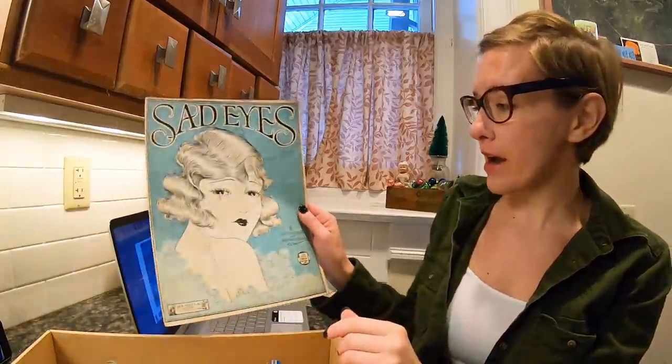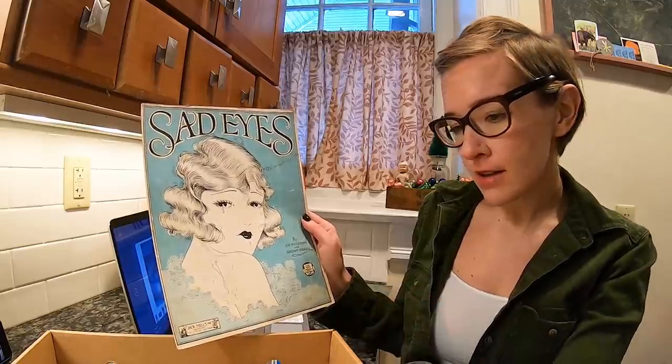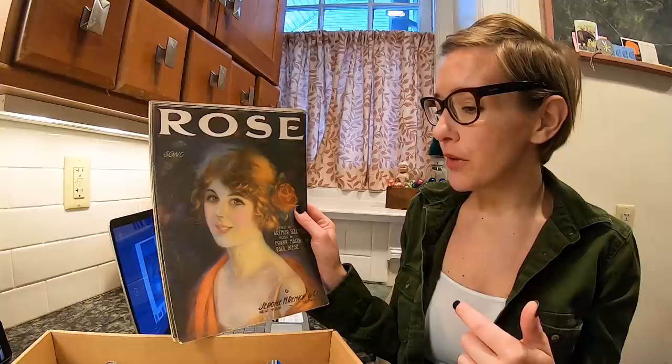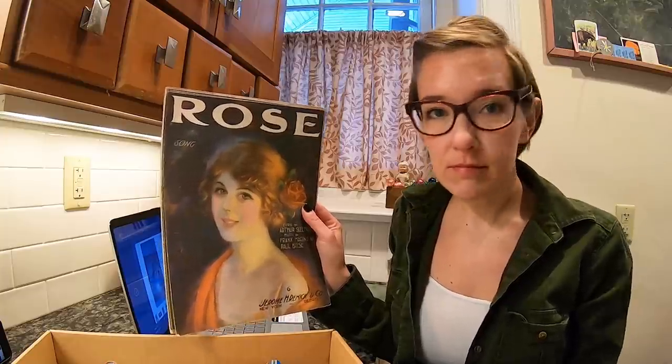We have sad eyes, love the hair — little sad eyes. Rose — you know, if you have a powder room in the style or decor of flowers and roses, frame this. It would look great.